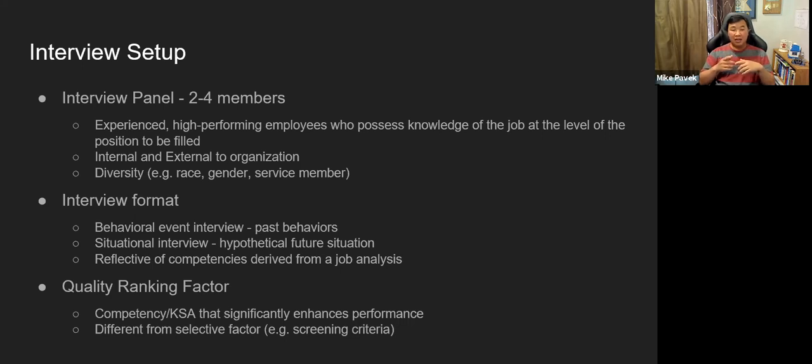Another type not often listed is knowledge-based questions — for example, 'what are the five combat training centers in the Army and what are their main focuses?' There's also the quality ranking factor. You have screening criteria — selective factors — and then quality ranking factors. The selective factors are pass/fail: either you meet the requirement or you don't. The quality ranking factors are what you're actually evaluated on, defined as competencies or KSAs that significantly enhance performance.